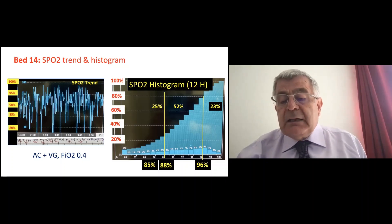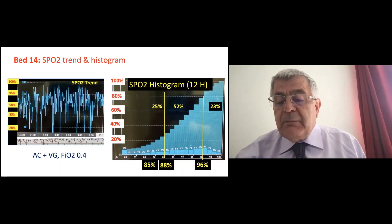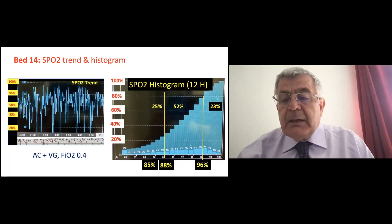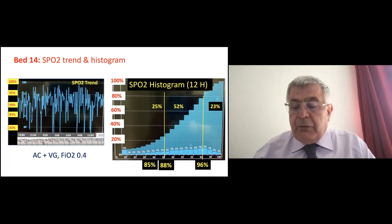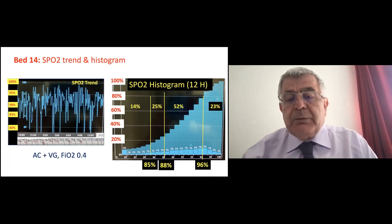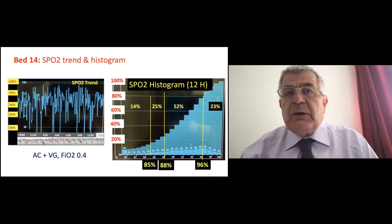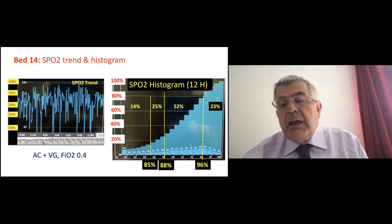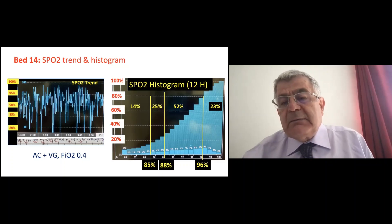Our target is 90 to 95%, but I collected data from 88 to 96% to make it significant. Even looking further, 14% of the time the baby was having quite a deep desat below 85%. For a 24-hour histogram, 1% equals about 15 minutes and 4% equals one hour. For a 12-hour histogram, 1% is seven minutes. This is how the histogram works.